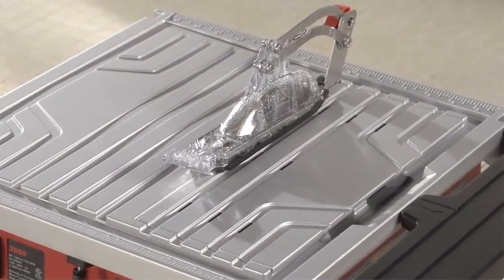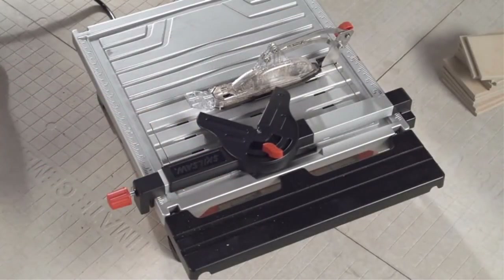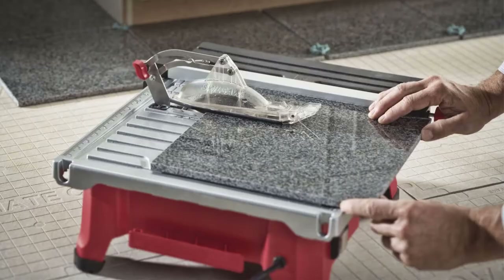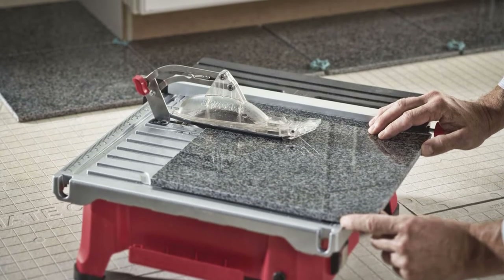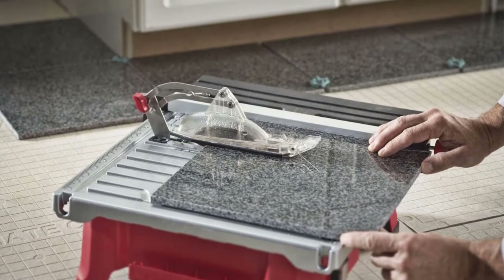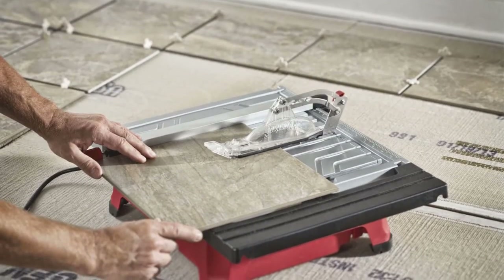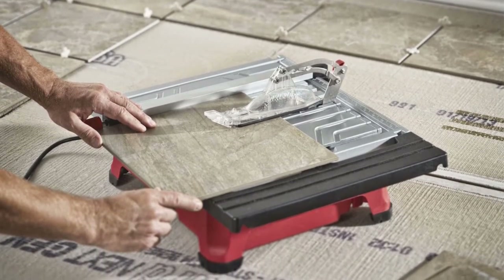Best features: 7-inch cutting blade, motor rotation speed of up to 3600 RPM, supports 18-inch x 18-inch tiles, 1-year warranty, bevel angle of 0 degrees, 22.5 degrees, or 45 degrees, aluminum tabletop for rust resistance, built-in Hydro Lock Water Containment System that keeps the blade cool while producing less dust.